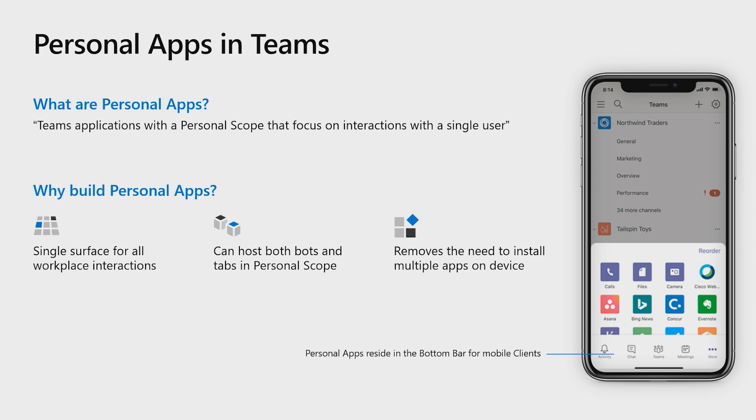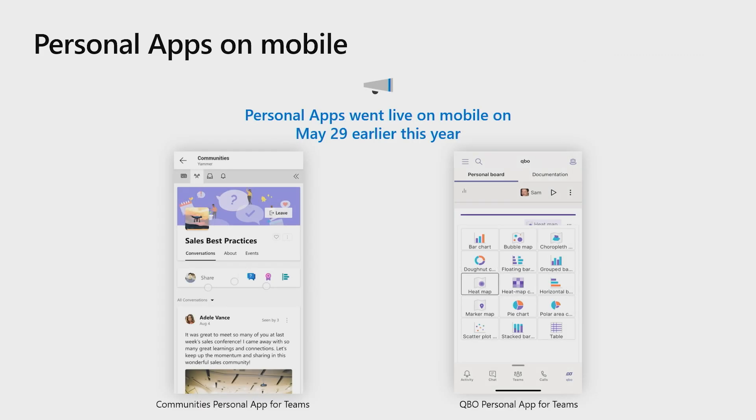Personal apps on Teams reduce the need for users to install multiple native apps on their devices, which would have required both additional storage as well as data resources. The fact that these personal apps can be pre-installed and pinned by the admin on their employee Teams clients makes discovery and adoption extremely seamless. Personal apps for mobile clients went live earlier in May this year and we've seen a major uptick since in their adoption.